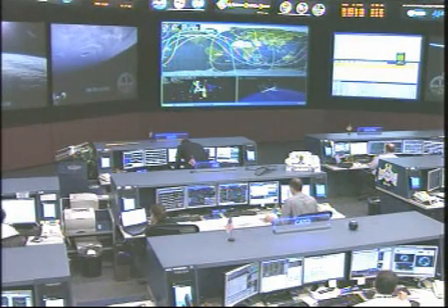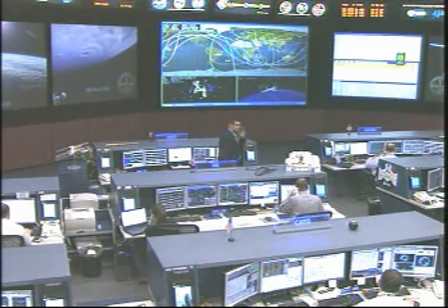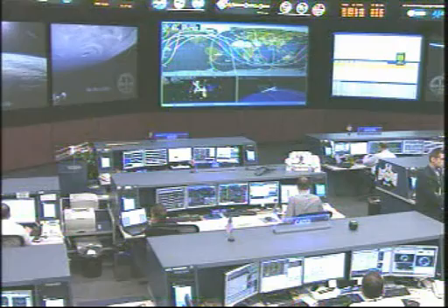The Dragon spacecraft was demated from the International Space Station at a mission elapsed time of 9 days, 0 hours, and 23 minutes, which means that Dragon spent a total time attached to the station of 5 days, 16 hours, and 5 minutes.